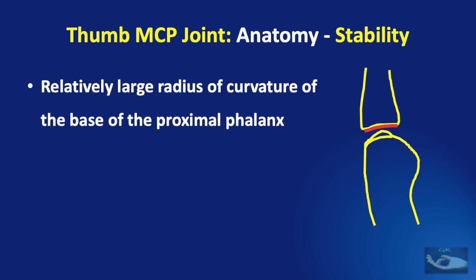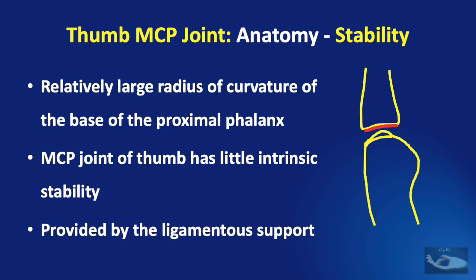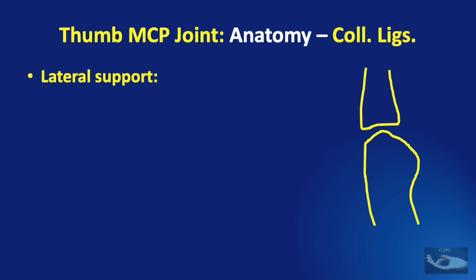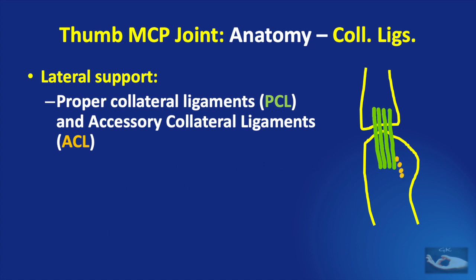These movements are possible because of the relatively large radius of curvature of the base of the proximal phalanx compared to the radius of curvature of the head of the first metacarpal bone. As a result, the metacarpophalangeal joint of the thumb has very little intrinsic stability. A lot of this stability is provided by ligamentous support — the lateral support is provided by the proper collateral ligaments (PCL) and the accessory collateral ligaments (ACL).